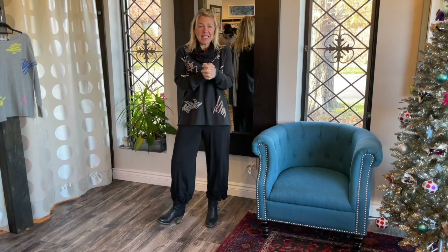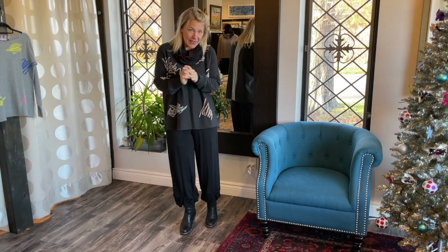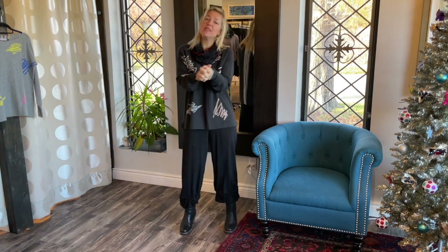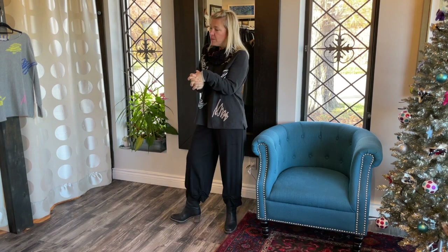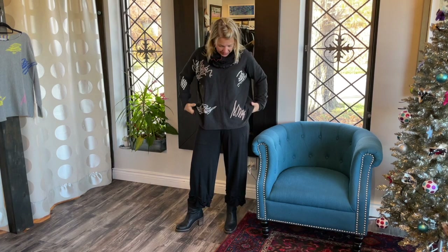Hello ladies and welcome to today's Behind the Seams. Today I am showing you another sweater style that we have in the boutique from Zaket and Plover. These are some new ones that we just got in — we did restock some favorites, so watch out for those.